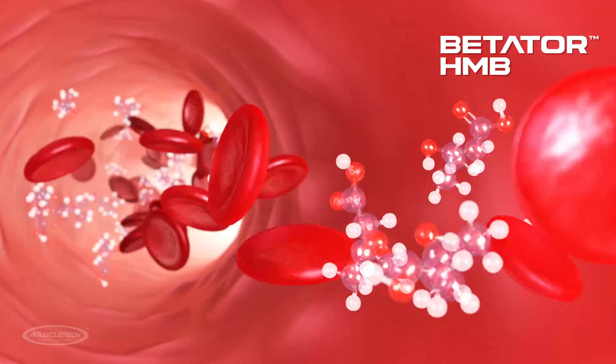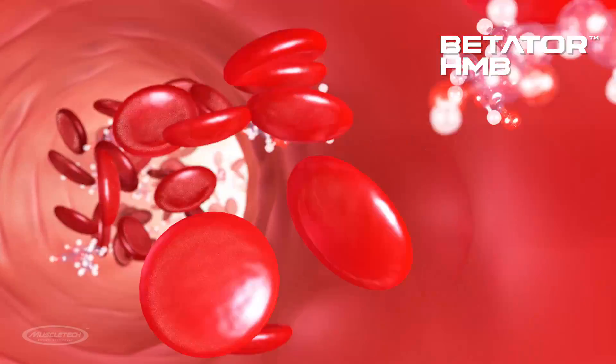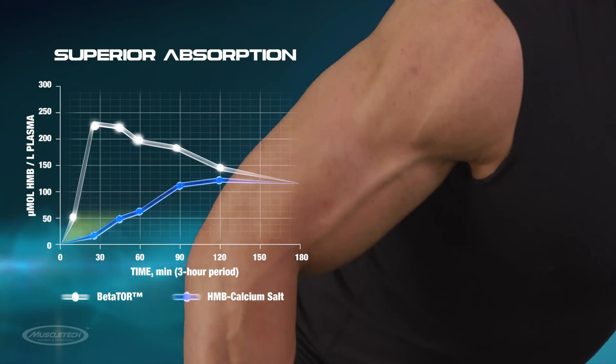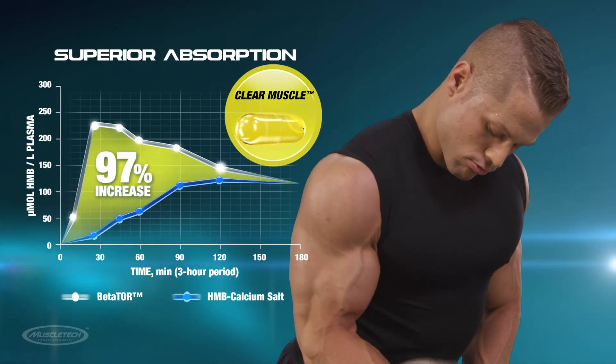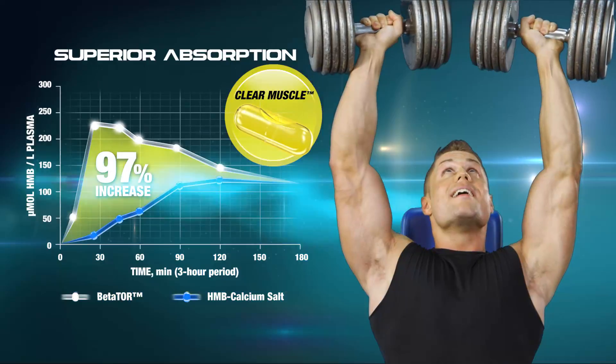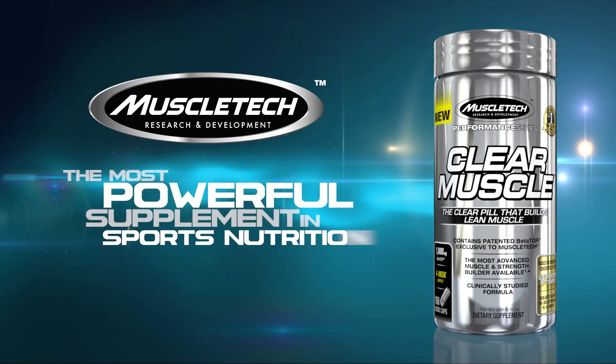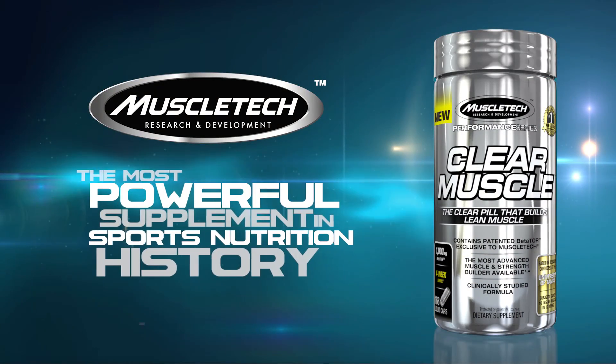But test subjects taking the potent Betator compound using Clear Muscle deliver dramatic results, having 97% more HMB in their bloodstream over a three-hour period compared to those taking the calcium salt form. The results are clear. Clear Muscle is the most powerful supplement in sports nutrition history. Only from MuscleTech.